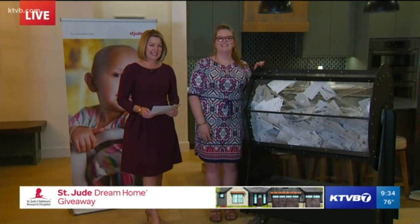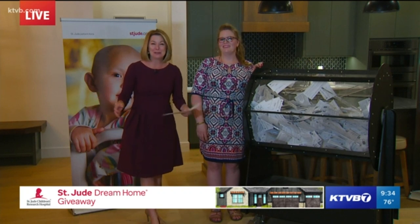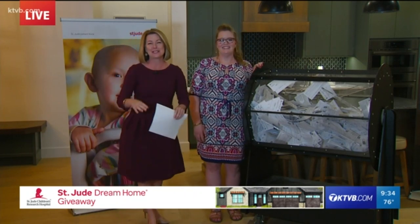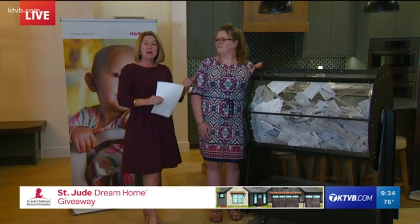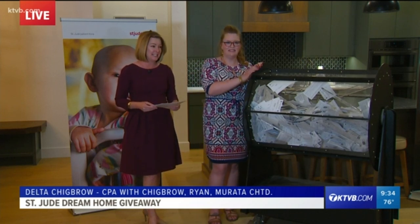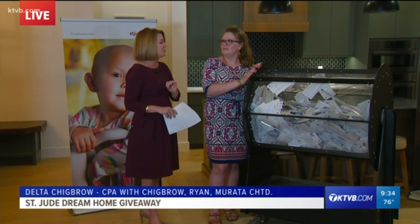The dream home is absolutely beautiful. I came in tonight and I just looked around — I love that, I love this, I love that. Whoever is the winner of this home will not be disappointed, that is for sure. I want to introduce a special lady tonight: Delta Searles, a certified public accountant, here to make sure that everything is by the book when it comes to drawing these tickets.